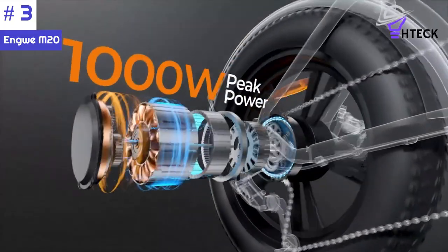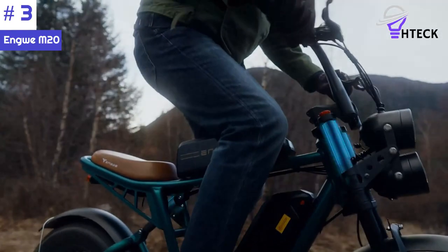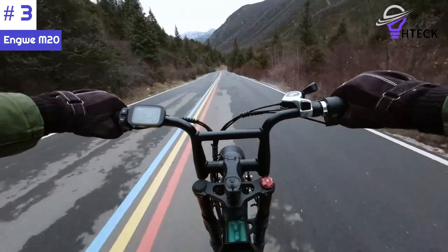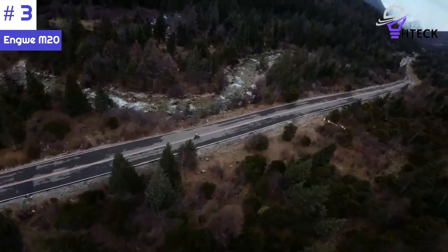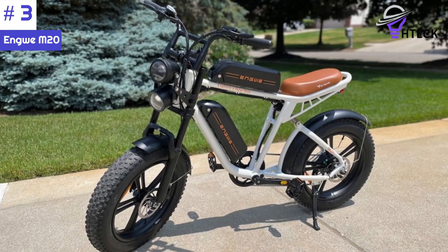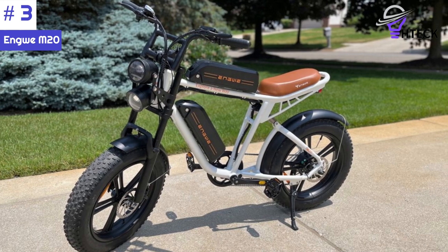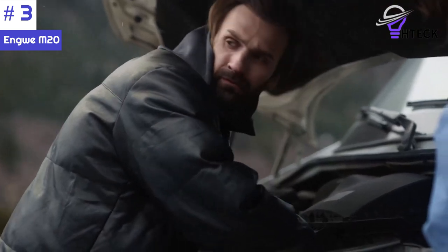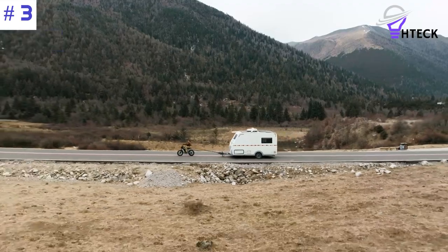The bike also features a reliable Shimano 7-speed derailleur for effortless gear shifting. The LCD screen provides real-time riding data with clear visibility even in sunny conditions. With three attractive color options, you can choose a style that suits your preference. The dual front lights enhance your visibility during nighttime rides, ensuring your safety on the road. The Away M20 electric bike offers a powerful and enjoyable riding experience with its robust motor, durable construction, reliable braking system, and advanced features.